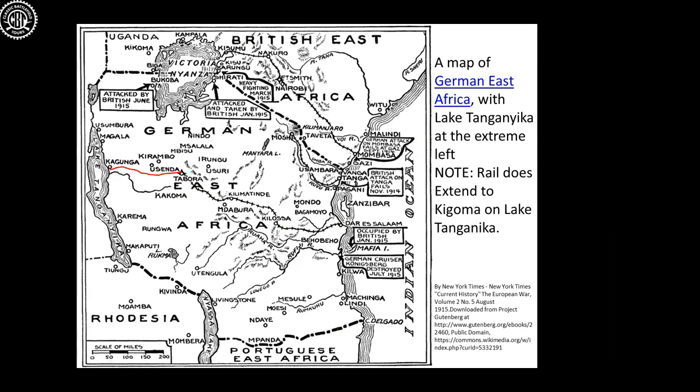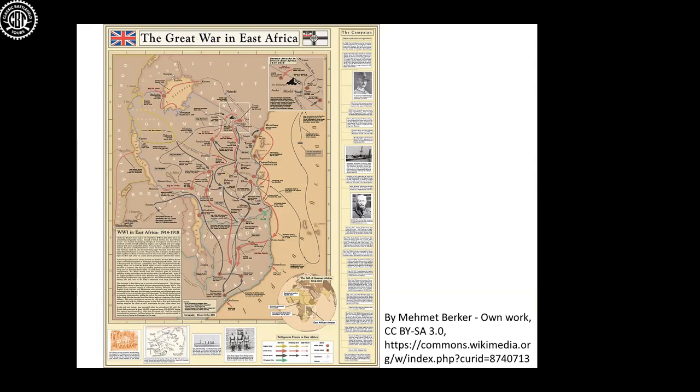Looking at the broader map of movements around Tanzania, the Germans are nipping into British East Africa and disrupting railway lines. What we're particularly talking about today is that they have control of Lake Tanganyika. It's very handy to have control of a lake in the middle of Africa in 1914 — it's like a super highway. You can put troops on a ship, take them anywhere on the lake, and attack one place in the north one day and the south the next.